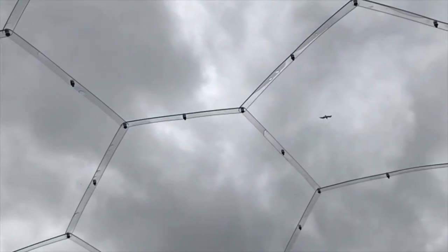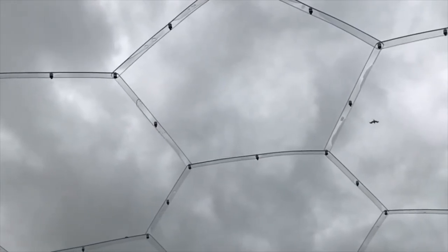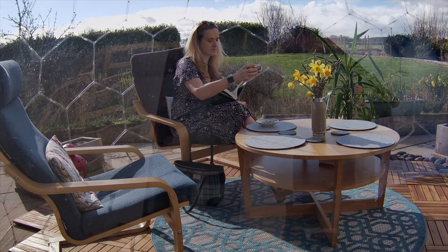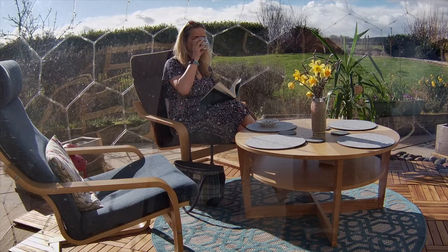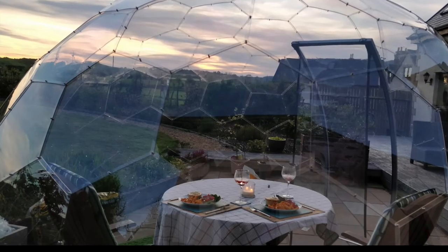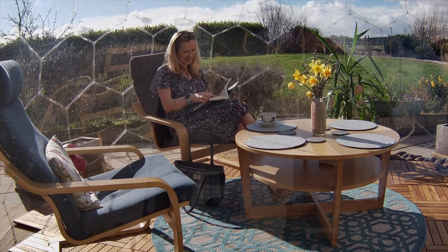As the weather warms up here in the UK and socializing rules are relaxing, we're still finding the dome a great place to spend some time outside. There are a few things we've done in the last 12 months to make it a more comfortable place to be. The biggest thing is we've evolved the way we use the space — at first we thought it would be a nice place to dine in the long summer evenings, but honestly we weren't using it enough when it was set up as a table and chairs, so we changed it to a more informal setting.